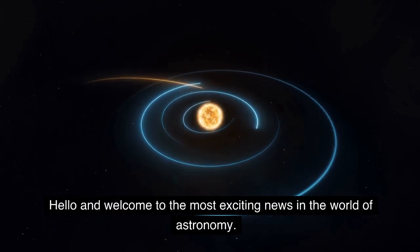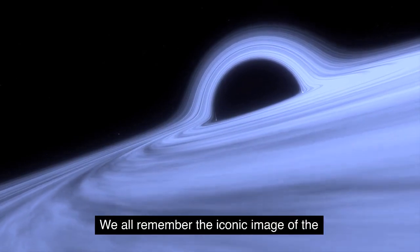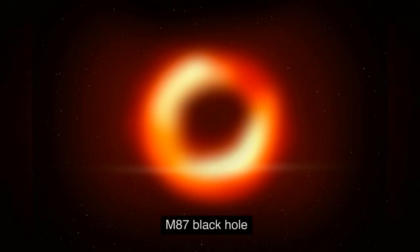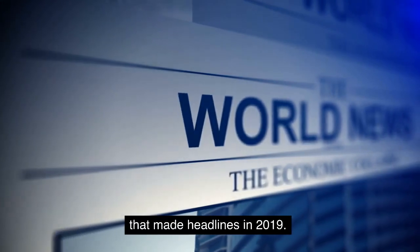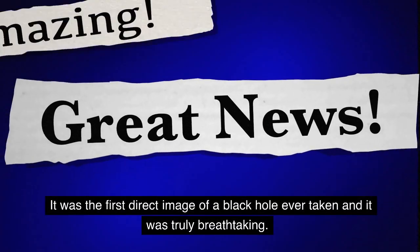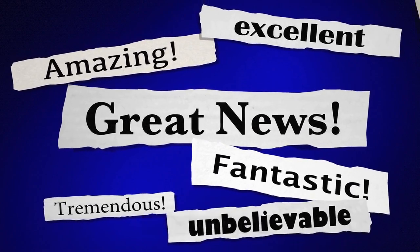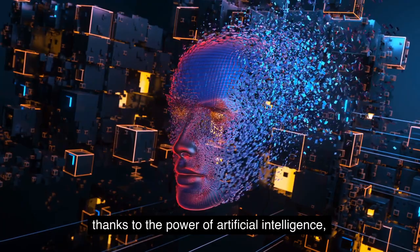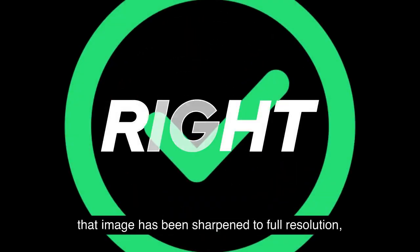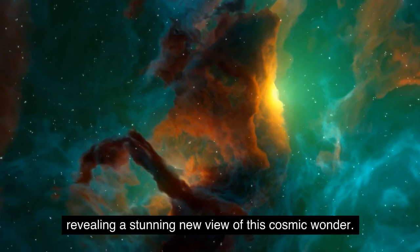Hello and welcome to the most exciting news in the world of astronomy. We all remember the iconic image of the M87 black hole that made headlines in 2019. It was the first direct image of a black hole ever taken and it was truly breathtaking. But now, thanks to the power of artificial intelligence, that image has been sharpened to full resolution, revealing a stunning new view of this cosmic wonder.